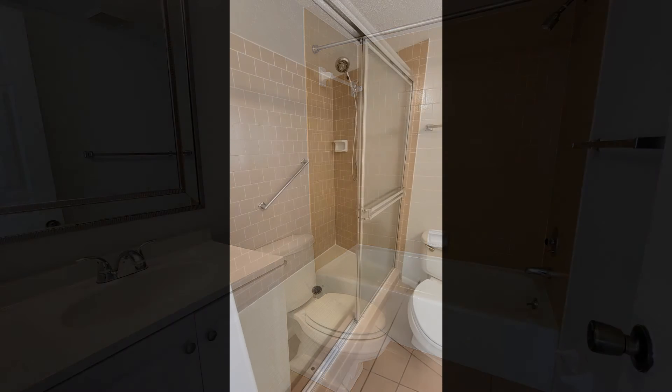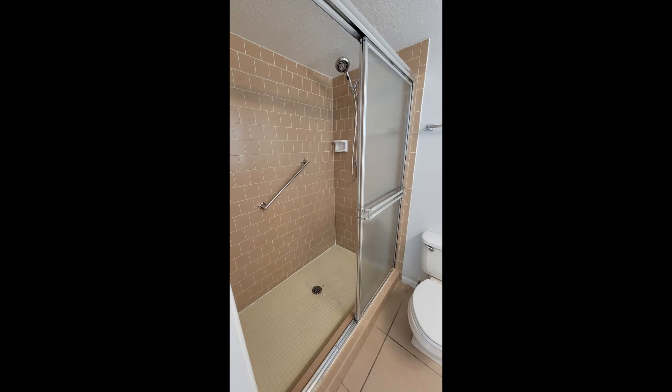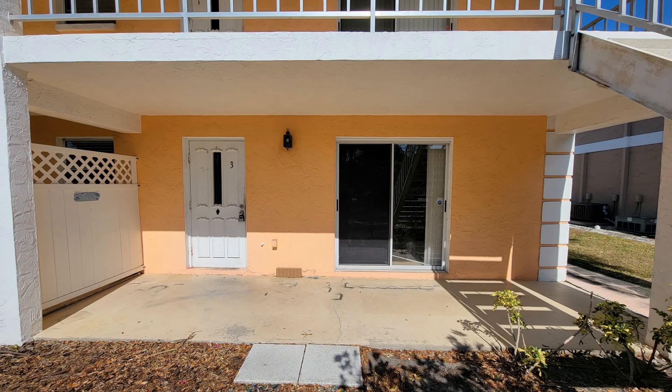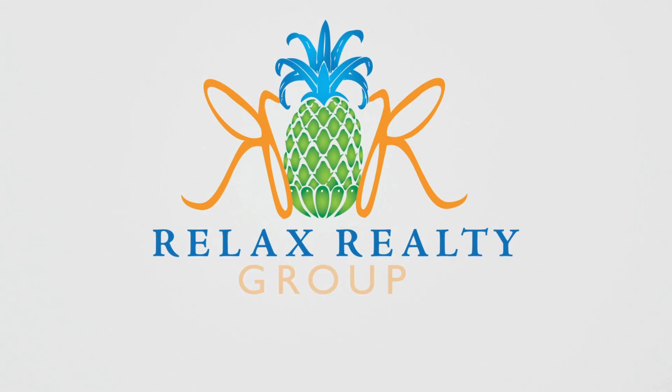If you are interested in this Venice, Florida rental property, or want to know what other rentals are available in the area, contact us today. We are ready to help you find your next home. Rent from us and experience living in a professionally managed home. Give us a call now.